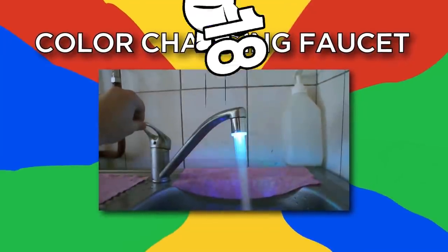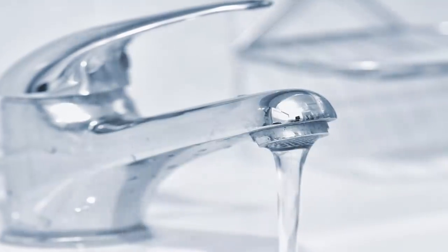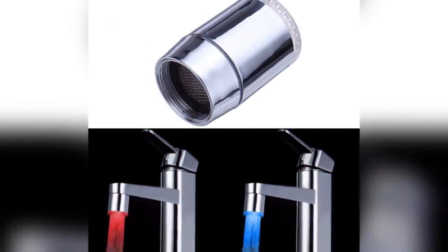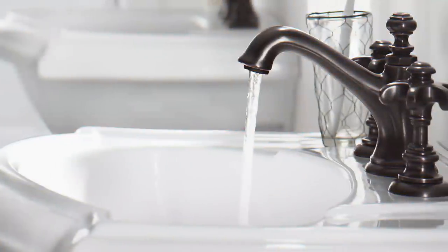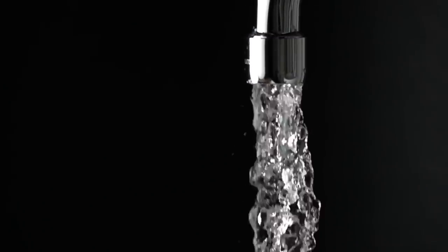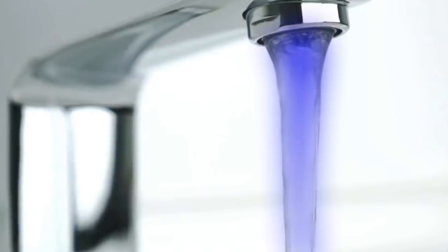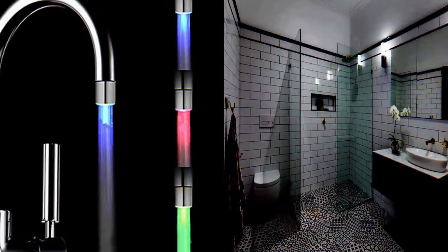Number 18: Color Changing Faucet. A twitch of the faucet to the left can turn your warm shower into an ice bath. This product makes it easy to see the temperature of your water without having to shove your whole arm in it. Fitting most standard faucets, this product will glow one of four colors depending on the temperature of the water flowing through it. A bright blue indicates the water is chilly, while a flashing red tells you that scalding is possible. This faucet also makes your bathroom look pretty cool. Win-win.